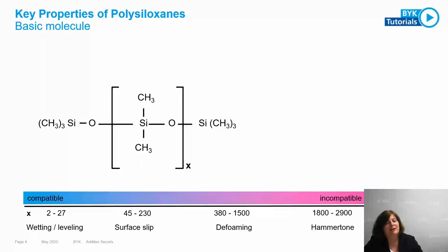The higher the amount of dimethyl groups in a polymer, the stronger the silicone effect. With only a few units — not so many dimethyl groups — the product mainly focuses on wetting and leveling. Increasing the amount gives good surface slip, anti-crater performance, and substrate wetting. Increase it even further and you have defoamers, which need powerful, long, strong molecules. Increase it more and these products are used for hammer tone finishes.